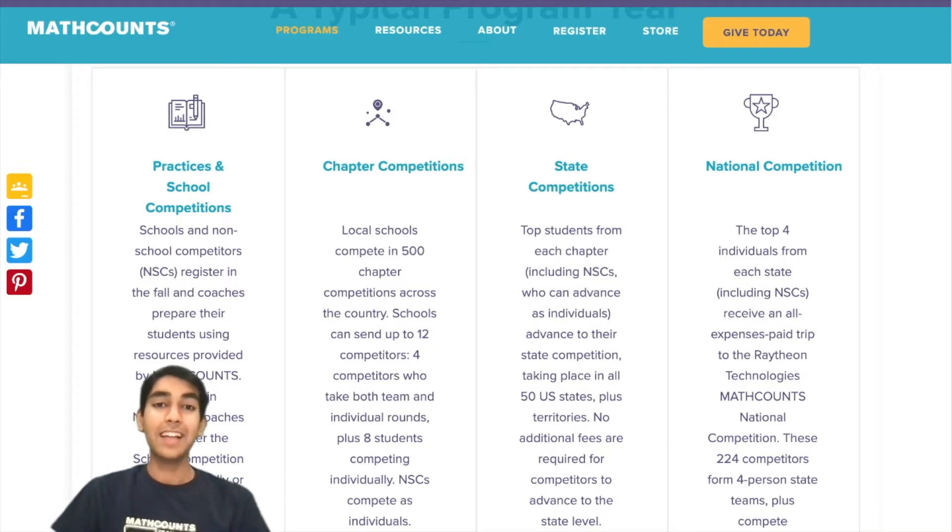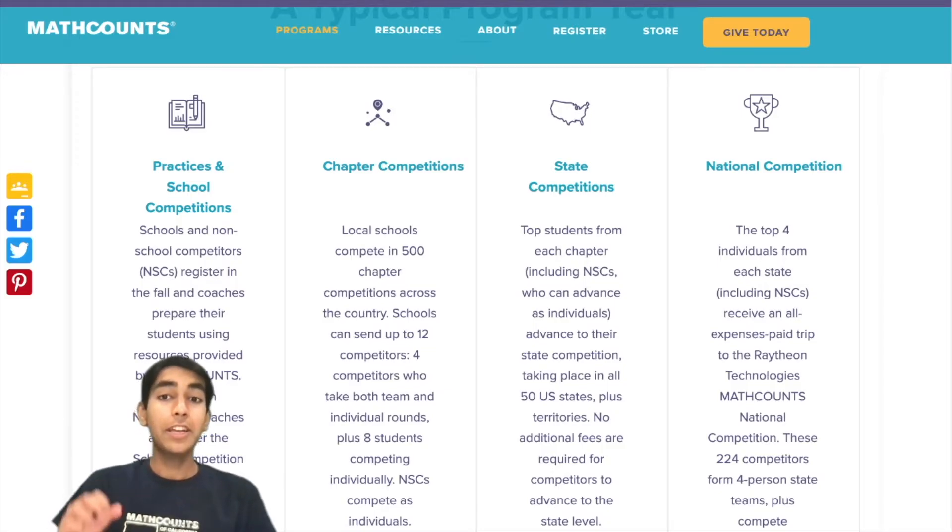Wasn't that amazing? To reach that level takes a lot of practice. Here's how to do well on the Math Counts contest.